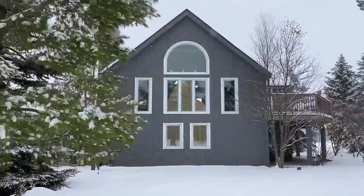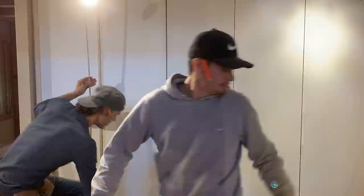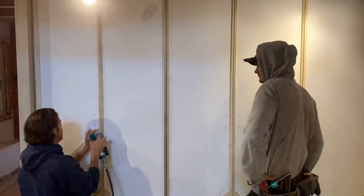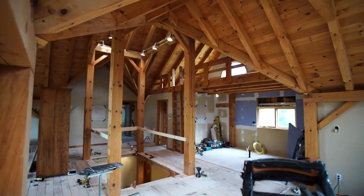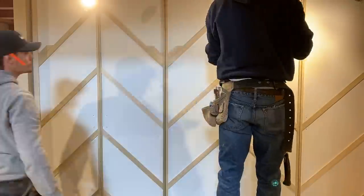It's beginning to look a lot like ski season, which means we've got to get this chalet done. Inside, things are moving along. Chris and Adam are working on a treatment to add a little style to these closet doors. The angled trim references the post and beam construction that you see throughout the chalet. And while they're nailing that down, I've got to nail down some furnishings.